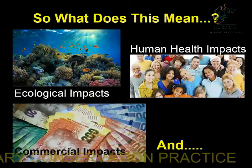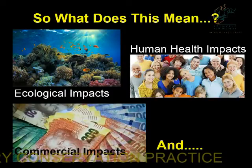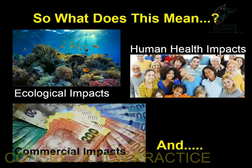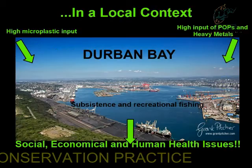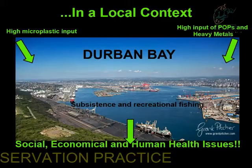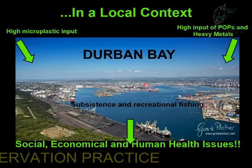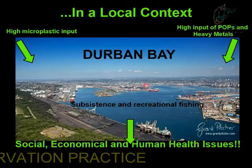There's a lot of further work to do. My work currently is focusing on seeing if the plastics are bypassing the gut and actually moving into other tissues of the fish. For the most part, we need to consider the persistent organic pollutants and how this can have serious ecological and commercial effects, if you consider the fish stocks of important species found off our coast. In a local context, we have a very high microplastic input into Durban Bay because of all the tributaries and untreated water. There's also a very high amount of persistent organic pollutants and heavy metals from industrial activities in the area. Combined with the large degree of subsistence and recreational fishing, we've got a three-fold problem that will lead to economic and human health issues.